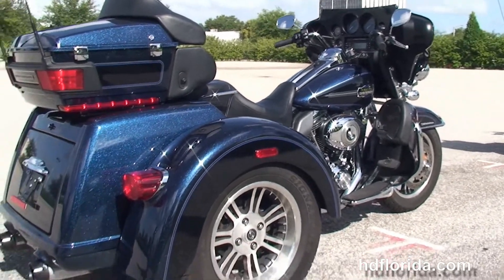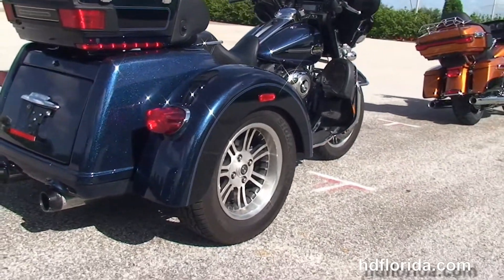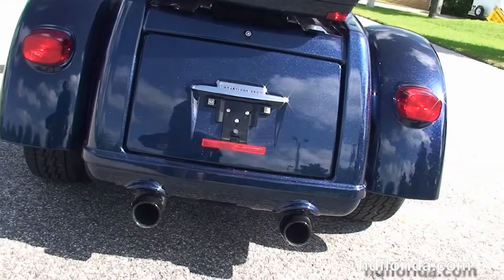Full-size rider and passenger floorboards, a full set of matching mag wheels. We've got the large trunk here with 4.4 cubic feet of storage space, and tucked up underneath that we've got a set of Reinhardt slip-on mufflers.